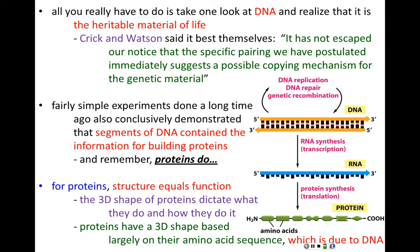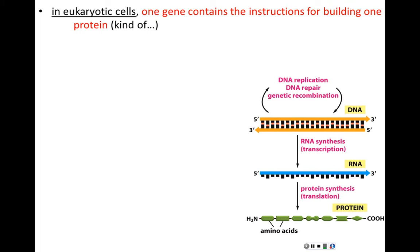In eukaryotic cells, one single gene generally contains the information for building one protein. If the need for a particular protein arises — due to environmental changes or a developmental program — the cell needs to activate the particular region of DNA on a chromosome that contains the instructions for building that protein. That's a gene. The cell needs a new protein, so it activates the gene that codes for it.